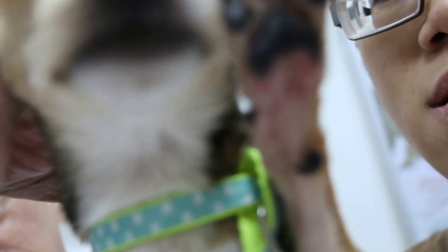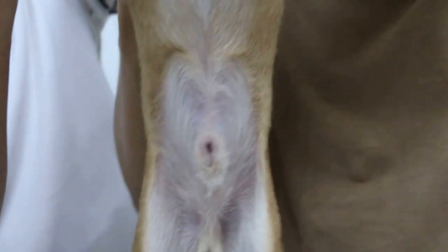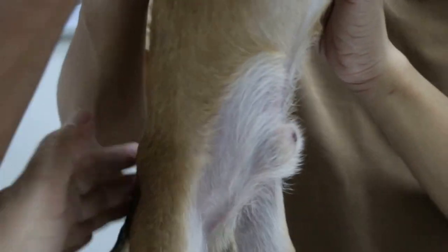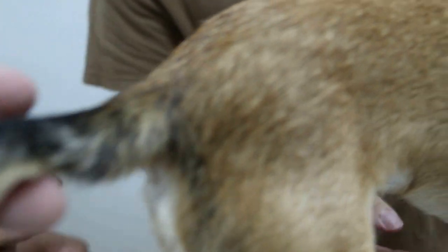Sometimes after peeing he scratches the soil. Does he do that all the time, since he was young? Did he go to a new place recently? The other parts don't have the redness — just the paws, for three to four days.